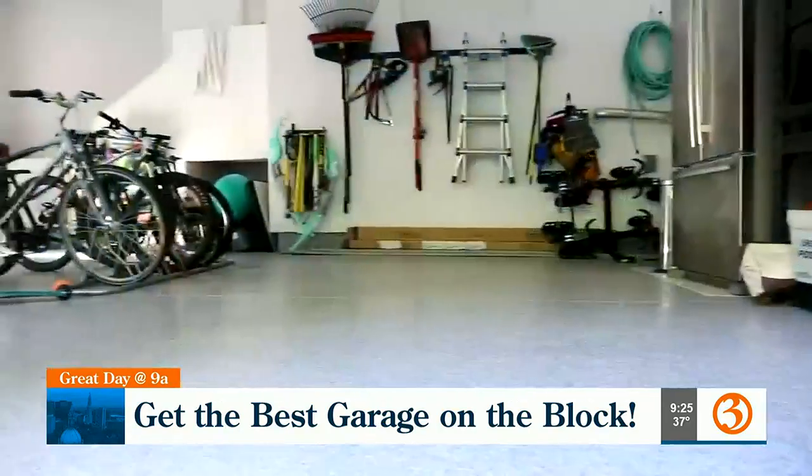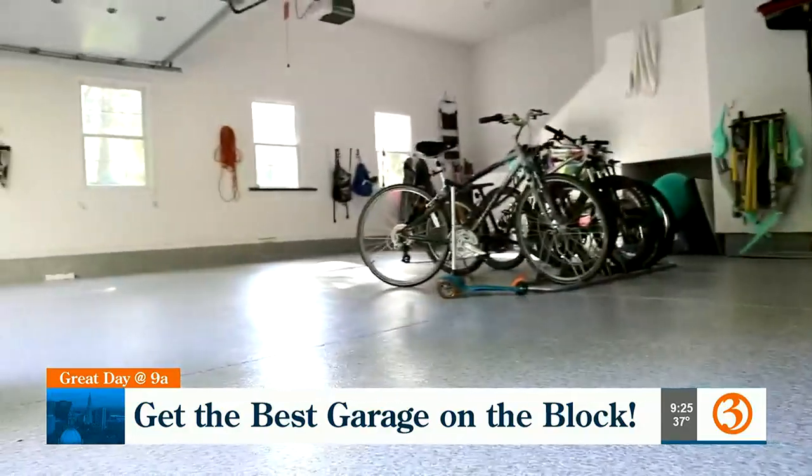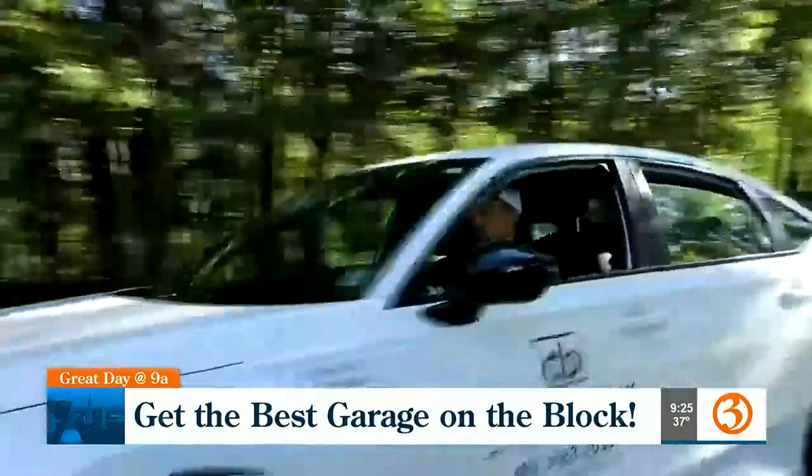You have standard choices, but you can also do custom? Absolutely. We can do any color you like. You can do logos, sports teams — whatever you want. That's incredible.